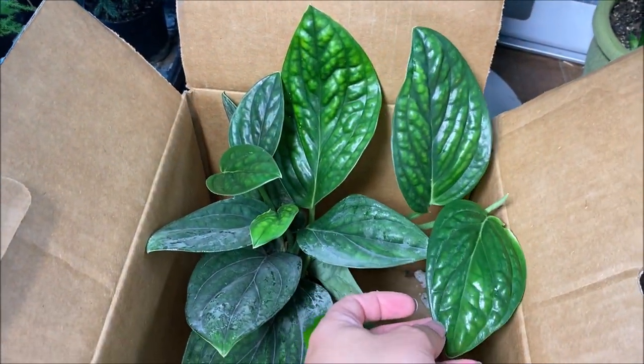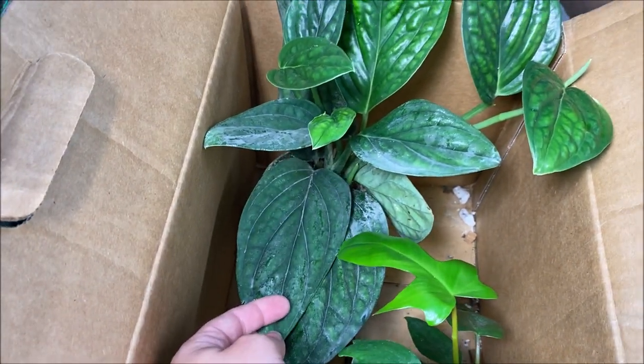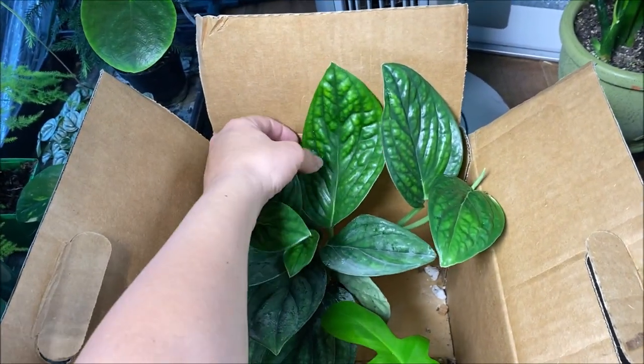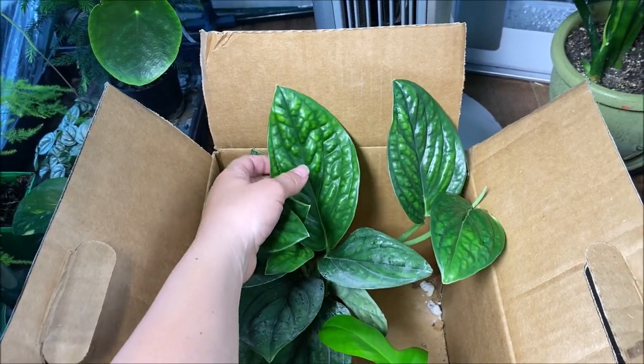Then this one here — I'll just leave it in the box — but this is a Monstera Peru. It needs a little bit of a dusting but these leaves are really big, about the size of my hand. I just love the texture of these leaves, so I'm really excited about this one as well.